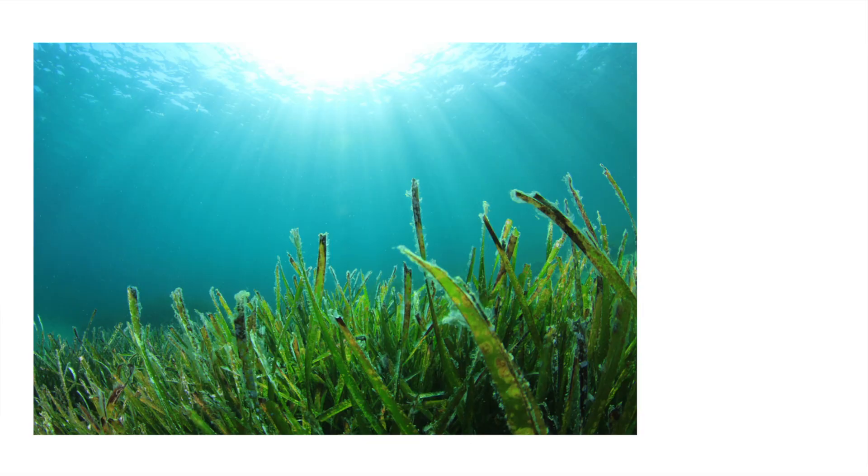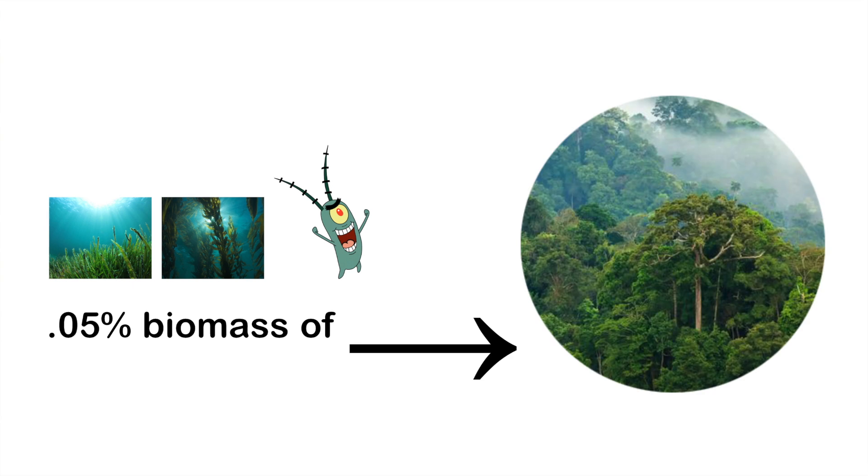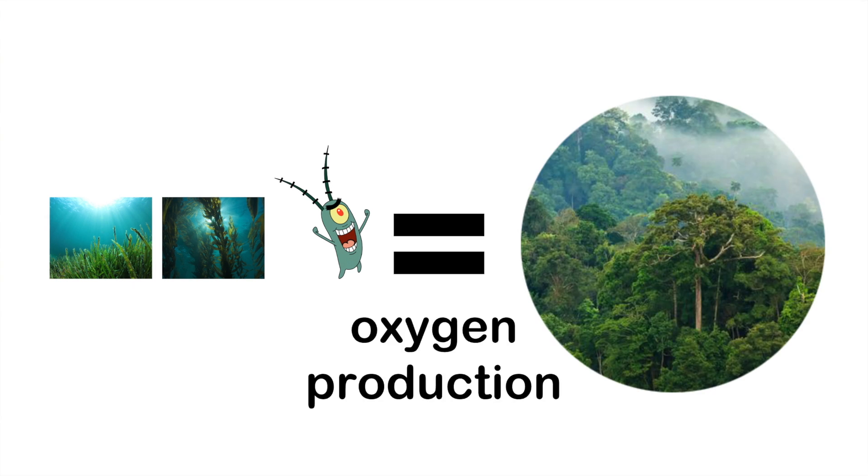All sea plants, including seagrasses, kelp, and plankton, make up 0.05% of the plant biomass on land and produce roughly the same amount of oxygen each year as those land-based plants.